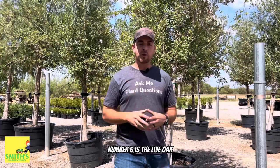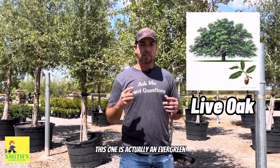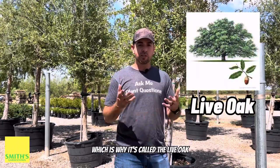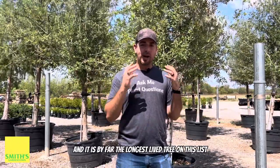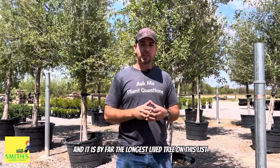Number five is the Live Oak, and unlike the other trees on this list, this one is actually an evergreen, which is why it's called the Live Oak. It also can get very large — 60 to 80 feet wide — and it is by far the longest-lived tree on this list.